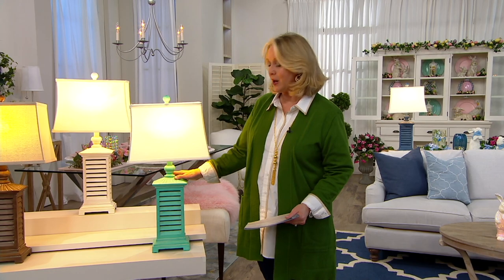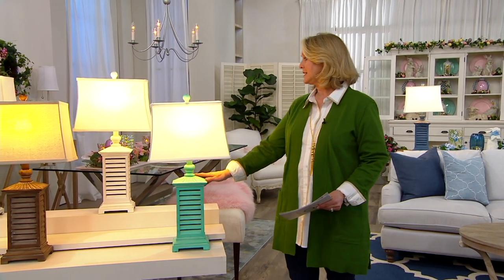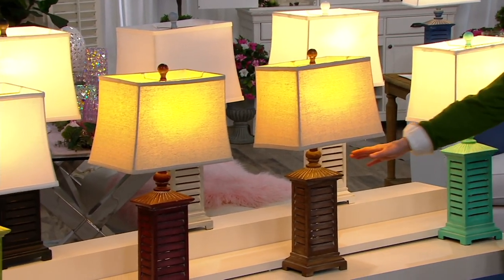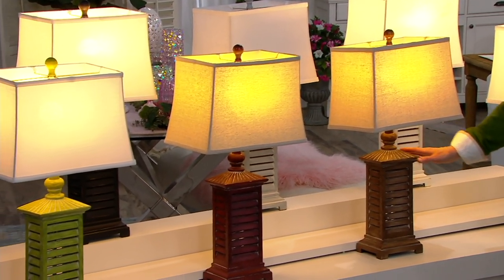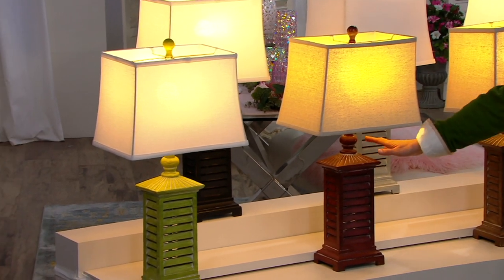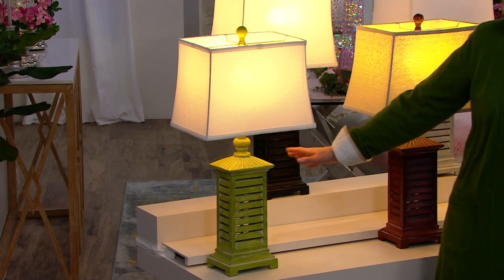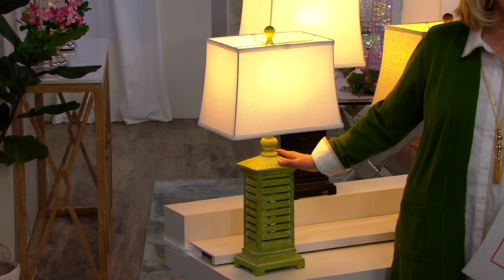Here's the color status: aqua — six dozen remaining. White — sold out. Brown — two dozen left. Gray — gone. Red — five dozen, it's a reddish brown. Black — sold out. Green — six dozen remaining. The lamp is 28 inches high and 14 inches wide on the shade. We'll be right back, don't go away.